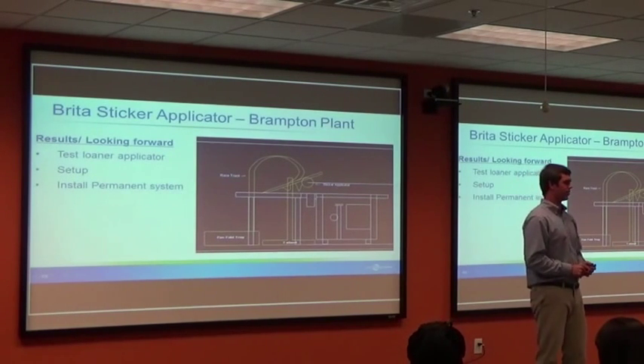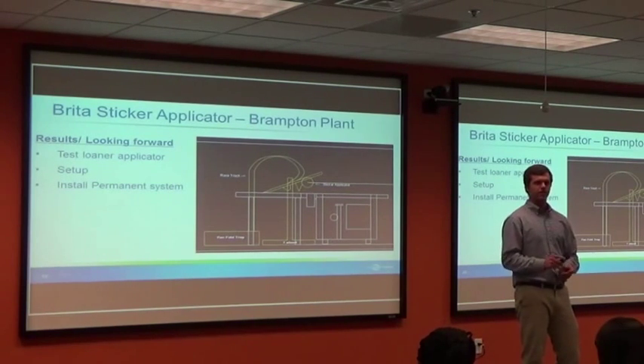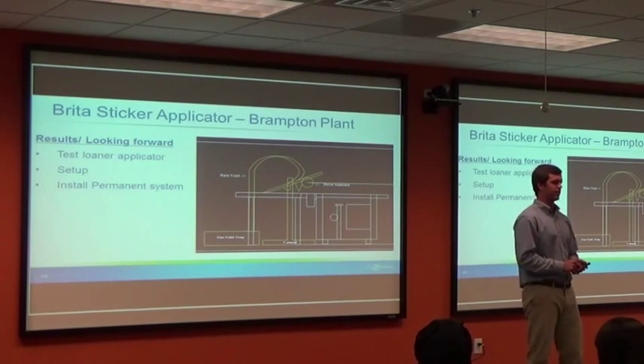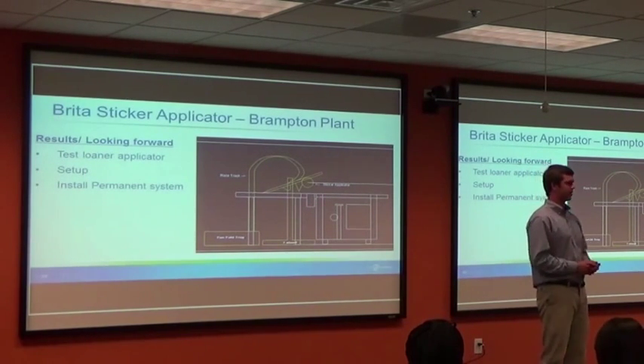Looking forward, we actually got a loaner piece of equipment shipped out to the plant. We are waiting for SAP setup and for materials to ship in from Excel. We are looking to install a permanent system by the beginning of August.